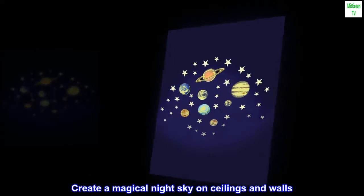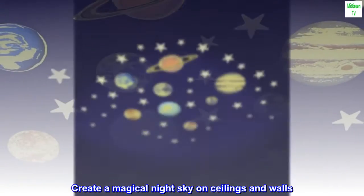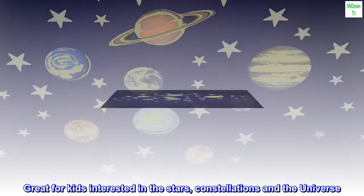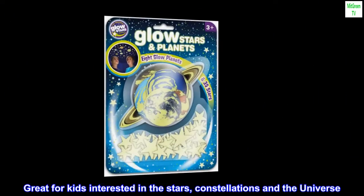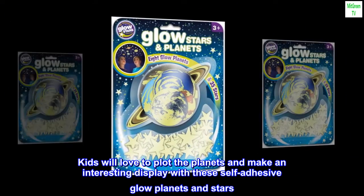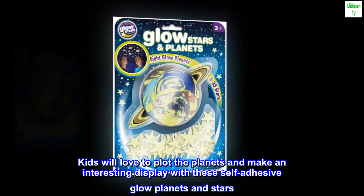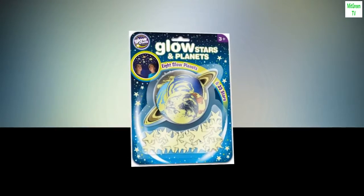Create a magical night sky on ceilings and walls. Great for kids interested in the stars, constellations, and the universe. Kids will love to plot the planets and make an interesting display with these self-adhesive glow planets and stars.